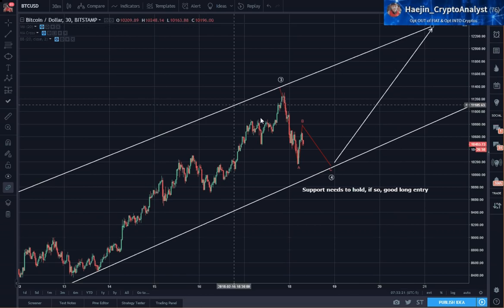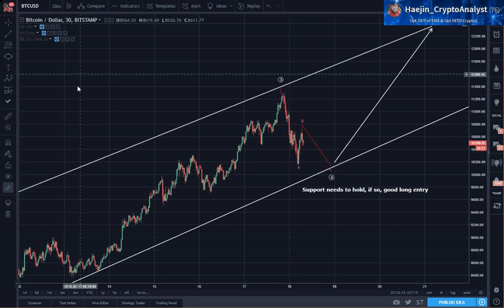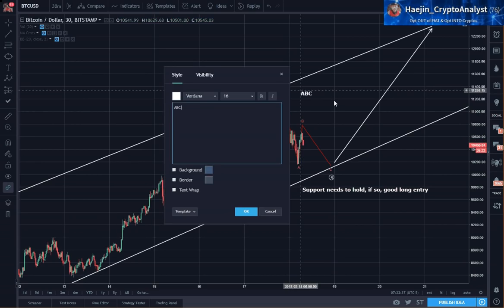Let's go a little more higher resolution into this. I think this could be a zigzag — an ABC zigzag — that's currently in process.